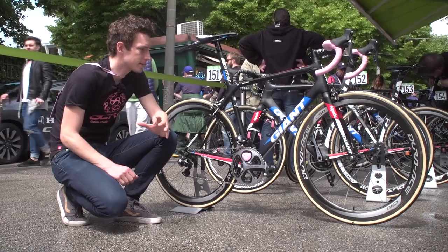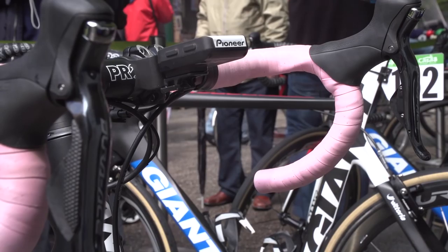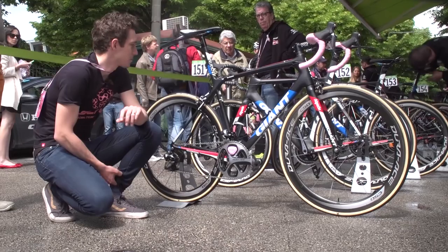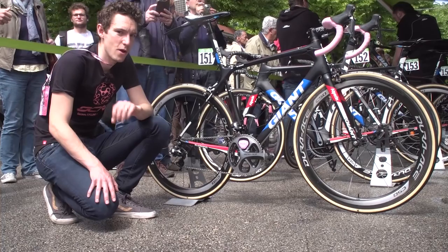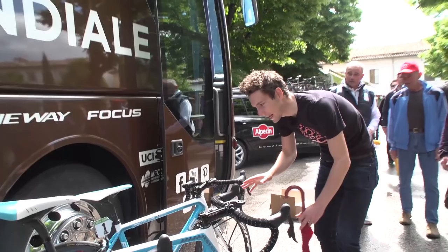No prizes for guessing whose bike this is — race leader Tom Dumoulin. He's got some really nice flourishes: as the race leader he gets pink bar tape, Pioneer have supplied him with a pink cover to his power meter, and Elite have supplied him with some nice pink edges to his bottle cages. It's a really, really sweet bike. Because it's such a wet day, they've got team Ass Savers on, which is a nice touch. I personally have a vested interest that this Giant TCR is going to carry Dumoulin to overall victory — I just hope that my prediction, and indeed this video, doesn't jinx him. Fingers crossed.